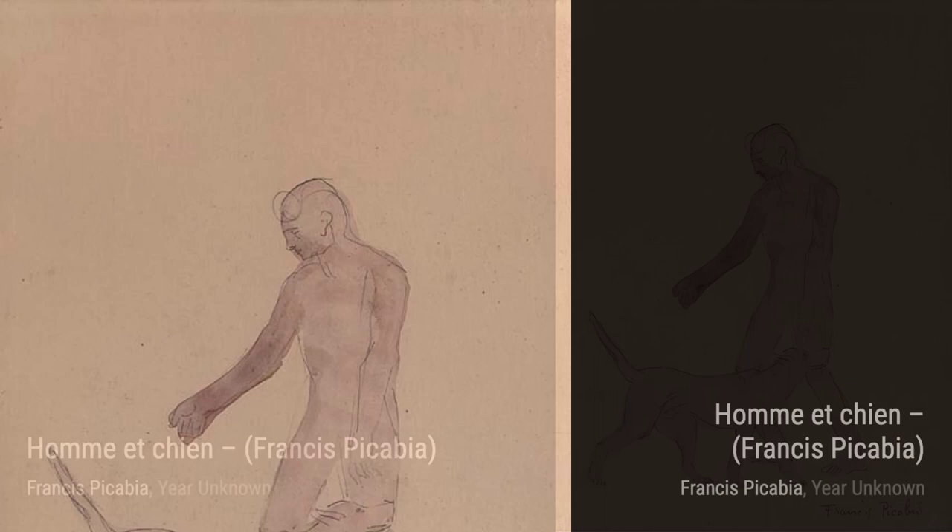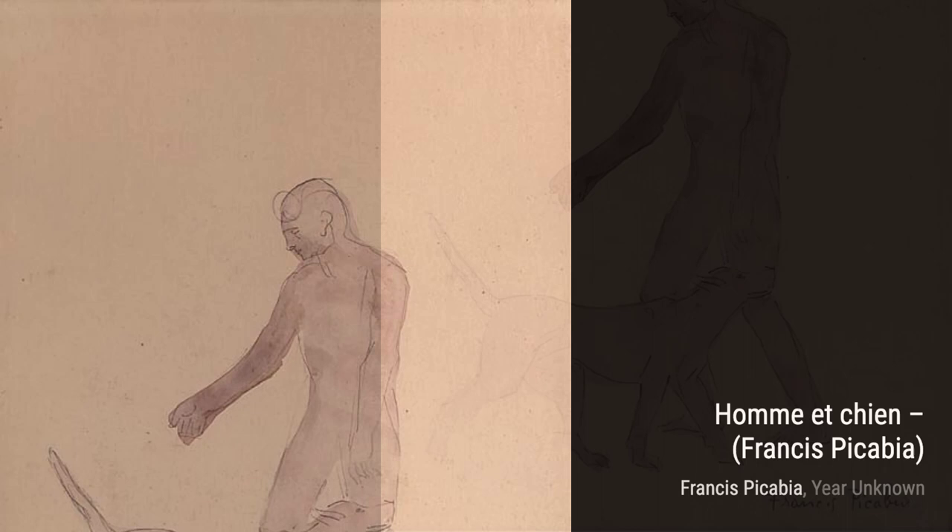Femme Ocheo Blanc portrays a woman wearing a white shawl. The soft colors and flowing lines create a sense of elegance and grace, making this artwork truly captivating.